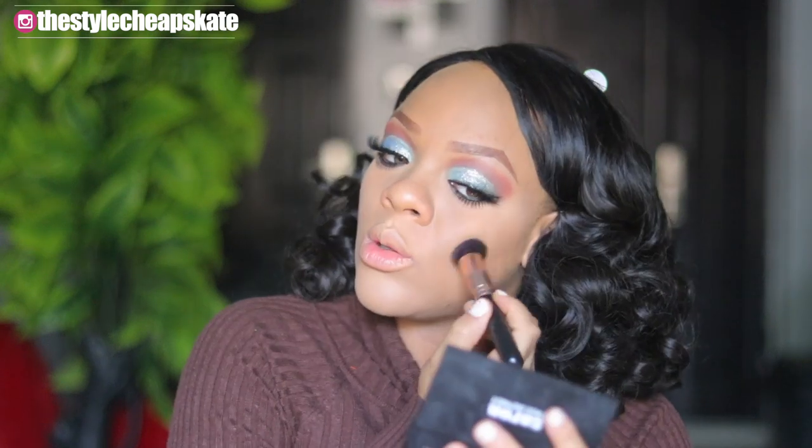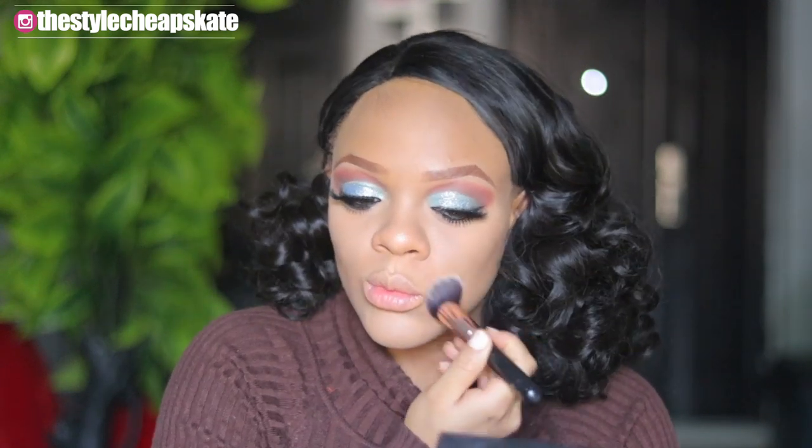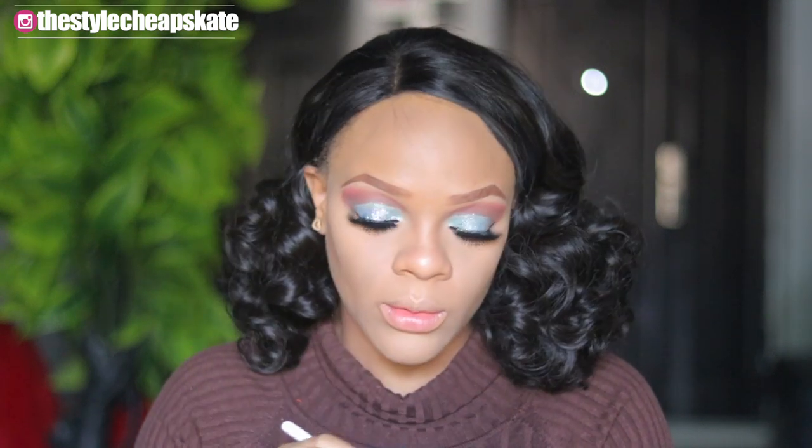To contour real quick, I'm going to be using the Zaron Face Definer. For blush, I'm going to be going with something a bit dark.